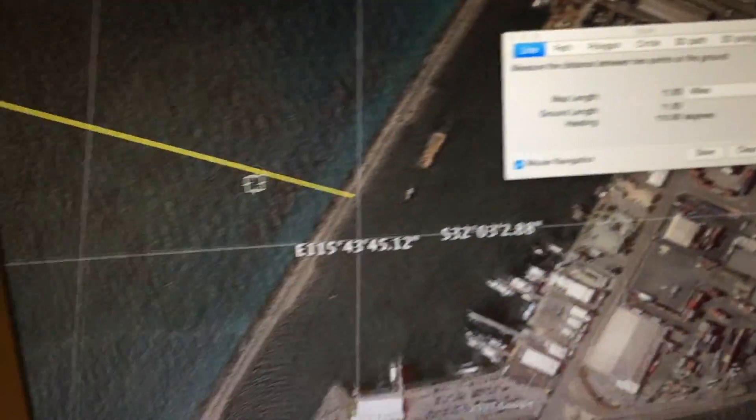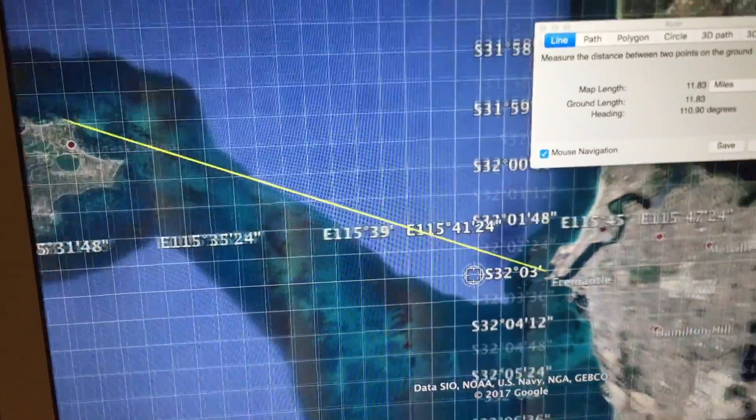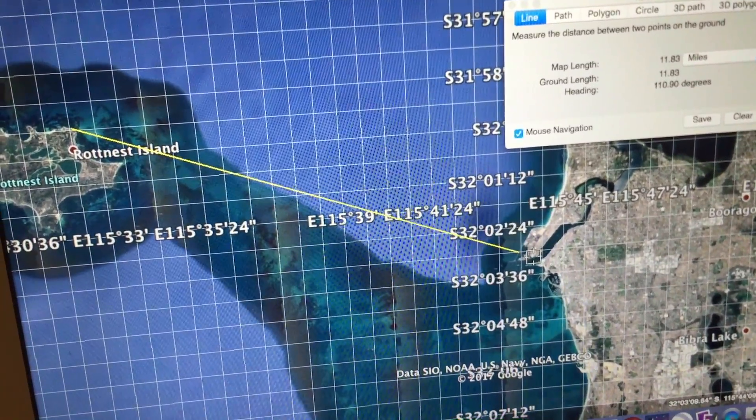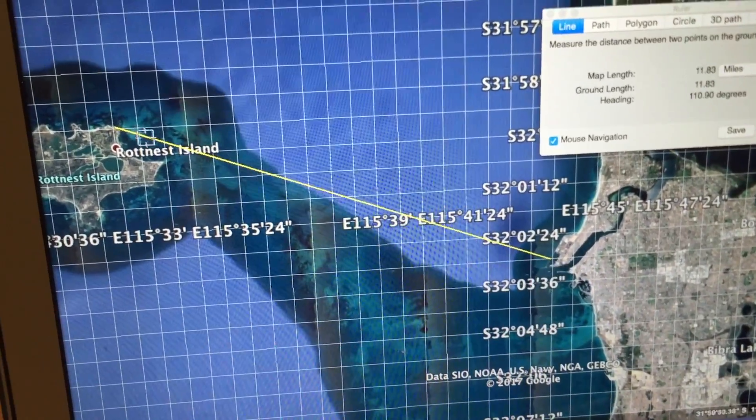The distance to Bathurst Lighthouse was 11.83 miles. If you look in SunCalc, you can confirm that the direction from this location to the lighthouse would have placed the sun directly behind the lighthouse. Now, 11.8 miles — let's just have a look at the Earth Curve calculator.